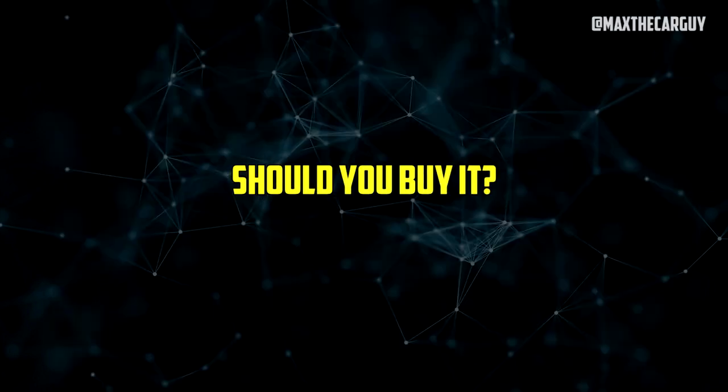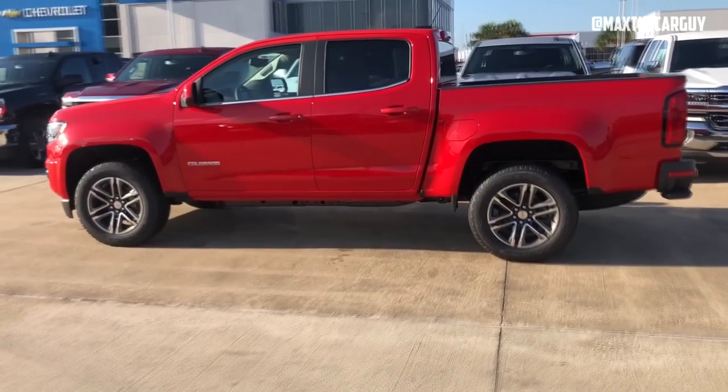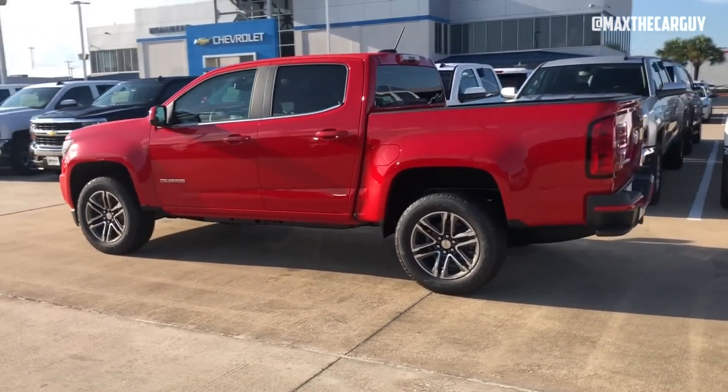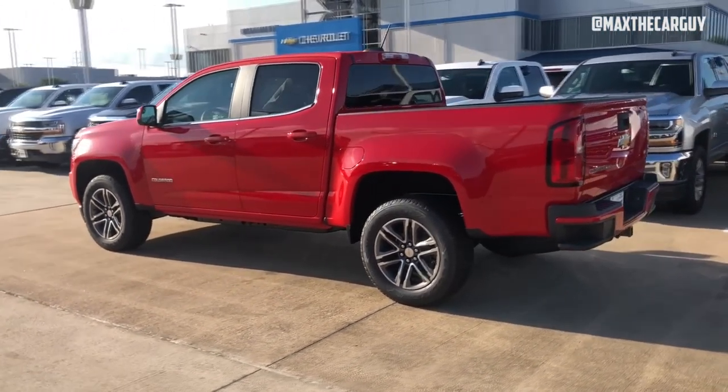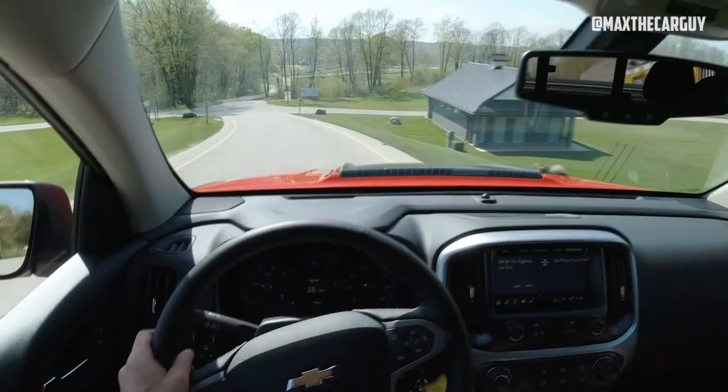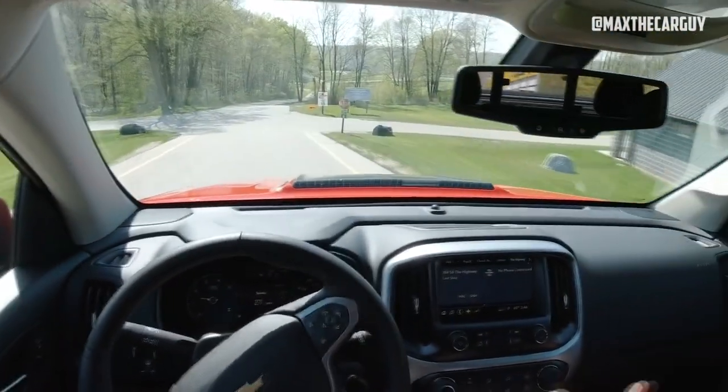Should you buy it? Due to its impressive towing capacity, comfort, smooth ride, and excellent maneuverability in urban areas, the Chevrolet Colorado has been a popular choice in its segment. Despite all the favoritism, the truck has historically struggled in the reliability department, but the brand has been working on it as evidenced by the improvement in the most recent model year.